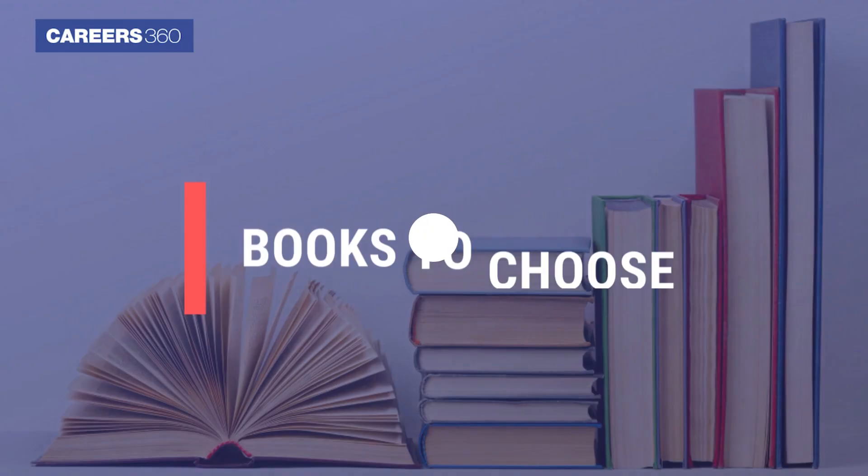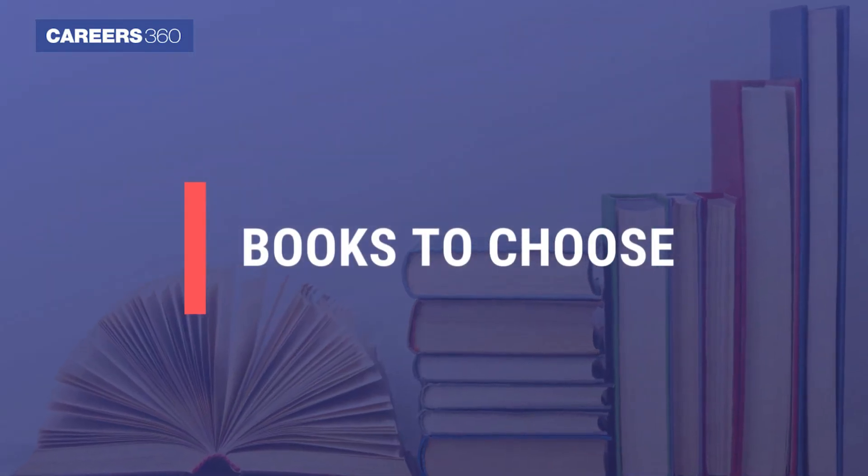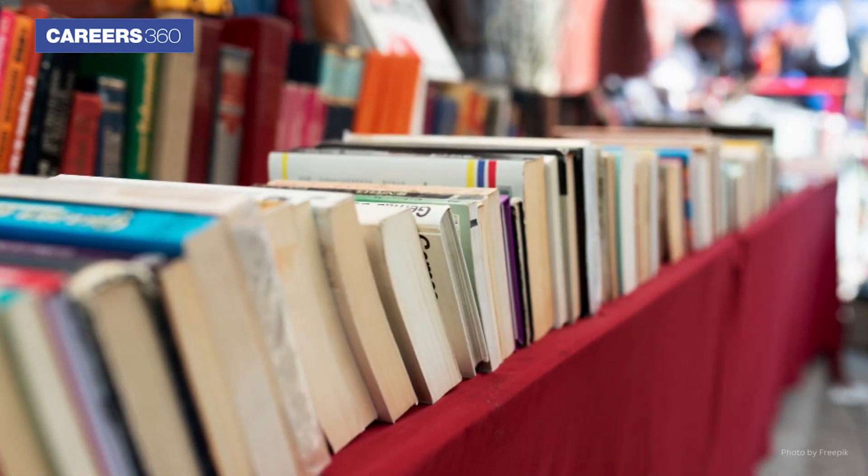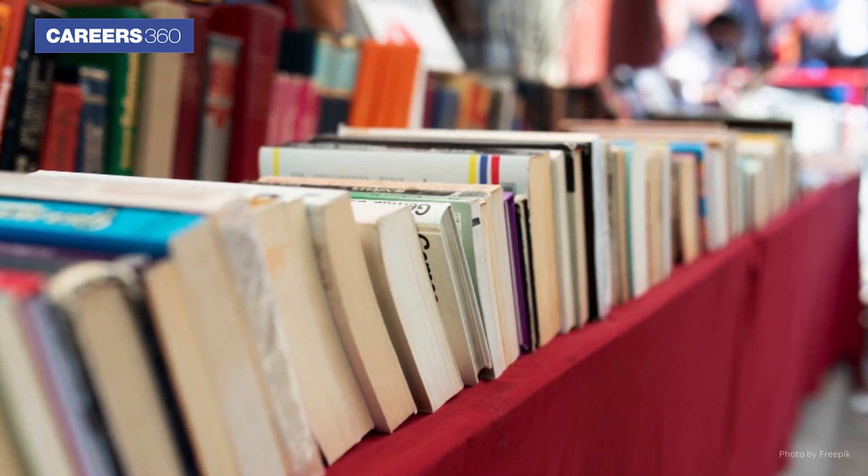The third step is to choose the books. After knowing the topics and patterns, consult a teacher or mentor to choose the best books. You can either buy or borrow the books from friends or senior students.